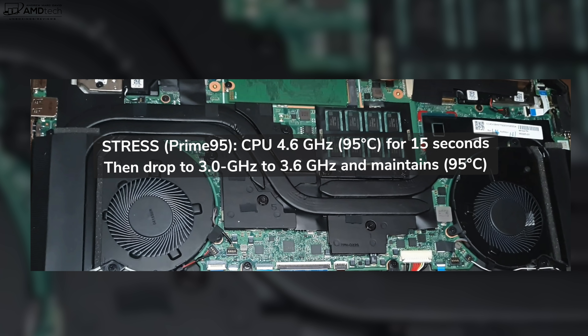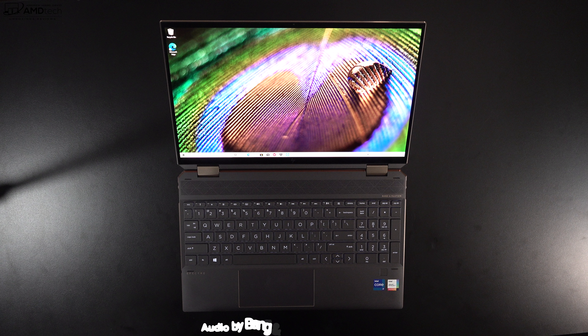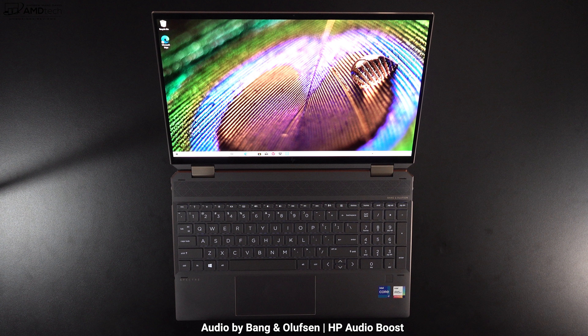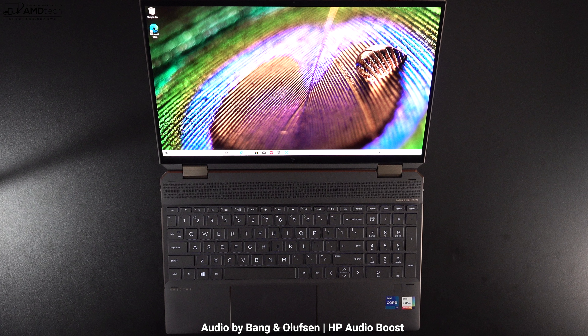Battery life: this has a six-cell 72.9Wh battery and achieved 7 hours and 45 minutes on my continuous web-surfing test — slightly better than the H-series Spectre x360 reviewed a few months back. The included 135-watt barrel-pin power adapter provides a full charge in under two hours, and USB-C charging is also supported. Sound is really good — quad speakers tuned by Bang & Olufsen, with good mids, good volume, decent bass, and they fill up a room nicely.